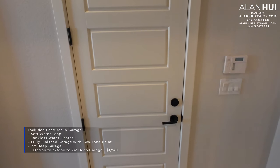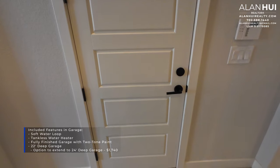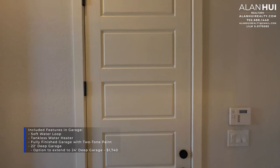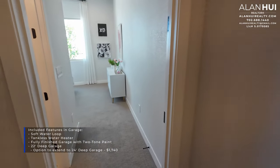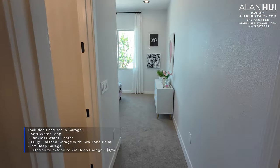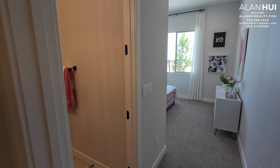Across from the laundry room is your two-car garage, which measures 25 by 22. The included features in the garage are a soft water loop, a tankless water heater, a fully finished garage with two-tone paint, and a 22-foot deep garage with the option to extend it to a 24-foot deep garage.